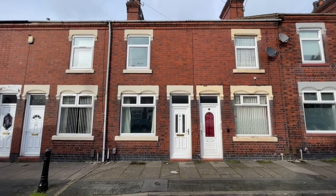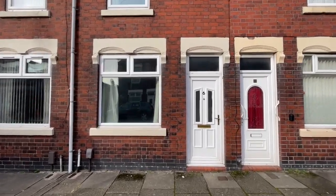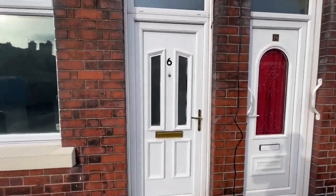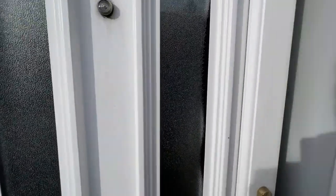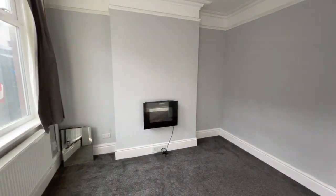6 Stanier Street, Fenton — here's the house, straight ahead of us, just a few yards away from Victoria Road. It's a house being sold with no onward chain.